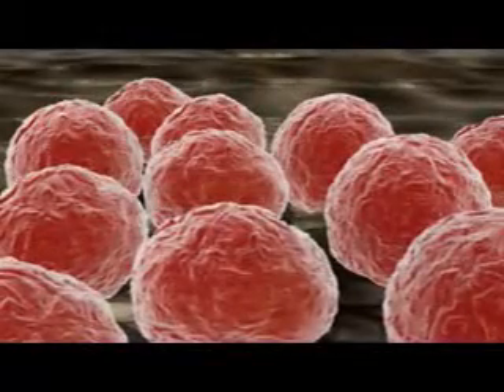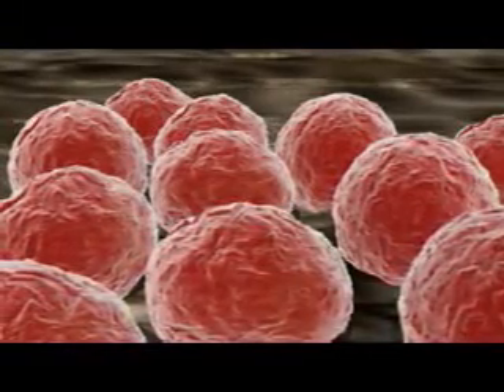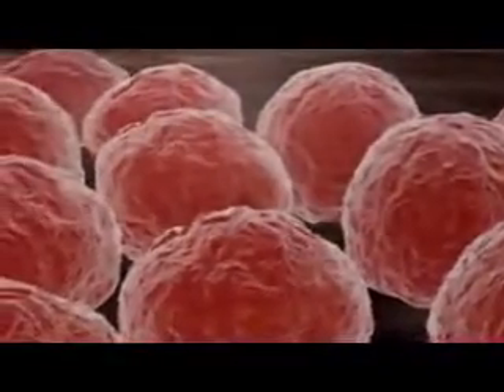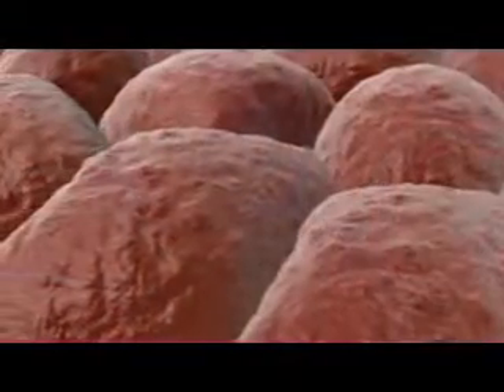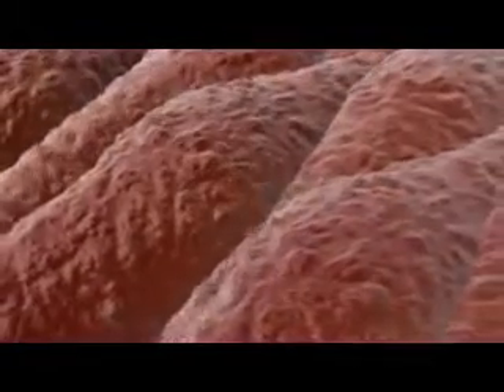Stem cell researchers are currently exploring ways to differentiate ES cells into lineages that are of great medical and biological interest. The nervous system, the pancreas, and the heart all regenerate too poorly to restore themselves after serious injury or degenerative disease. Scientists are now seeking ways of using the knowledge they gain every day from the study of embryonic and somatic stem cells to help save patients' lives and to improve our understanding of their seemingly limitless potential.